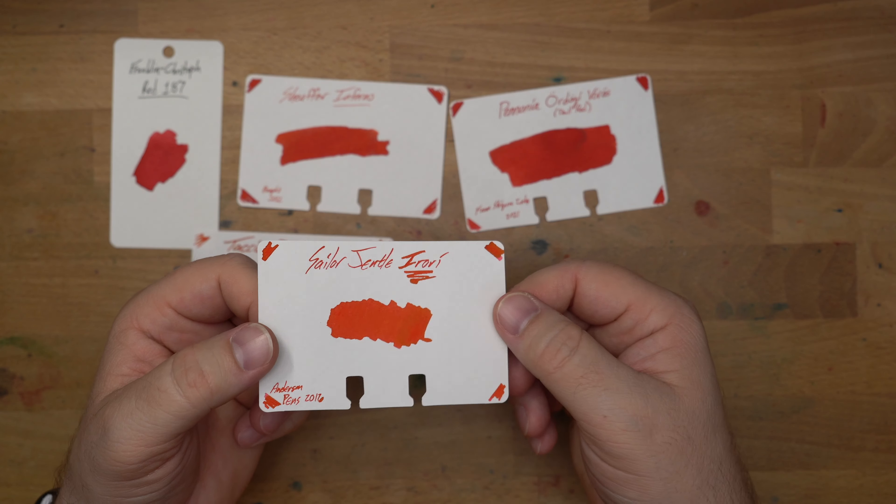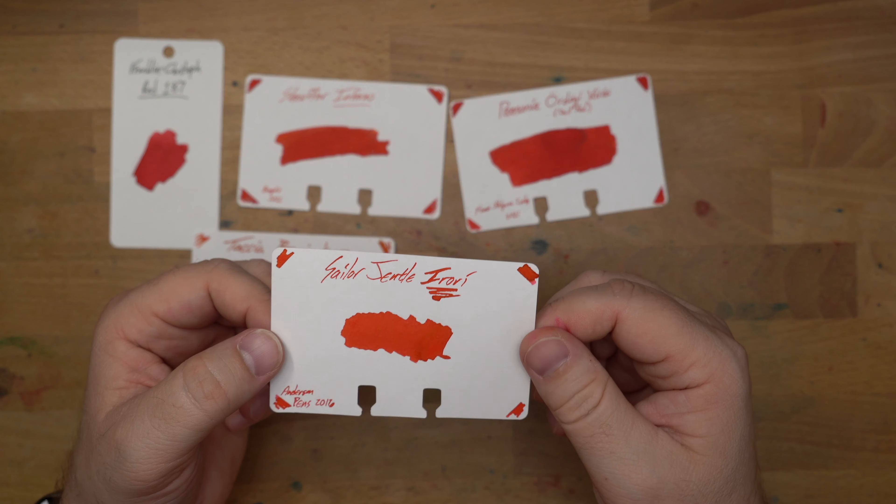Next up, this is a brand new-ish one — I hope they continue making these. This is Schaefer Inferno, which I think has replaced Schaefer Script Red, which is an all-time favorite. I didn't include it here because this one has supplanted it, and you can't really get Schaefer Script Red anymore. But Schaefer Inferno is very nice if you can still get that one.